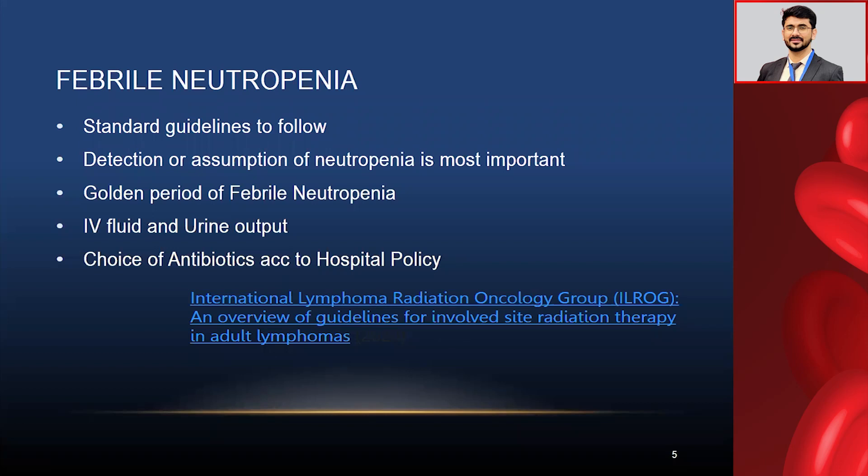This is a very needful area of primary concern for duty doctors and nurses.